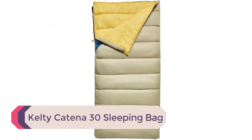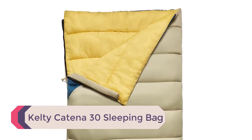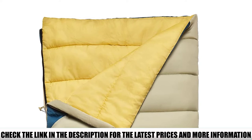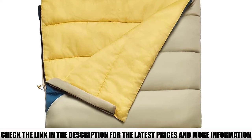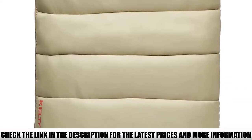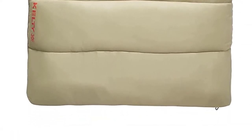Number 4: Kelty Katina 30 Sleeping Bag. Coming in two sizes, the Katina offers Kelty's Cloudloft insulation to keep you warm up to 30 degrees. It can be fully unzipped to use as a blanket, or zipped together with a second Katina to make a double sleeping bag. It's not the longest sleeping bag, so it will be better for shorter or average-sized folks.